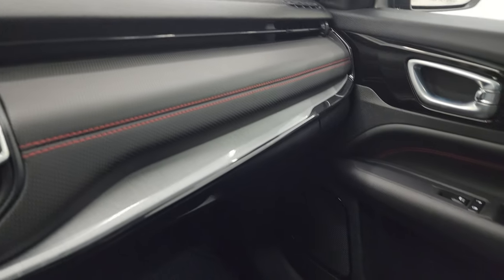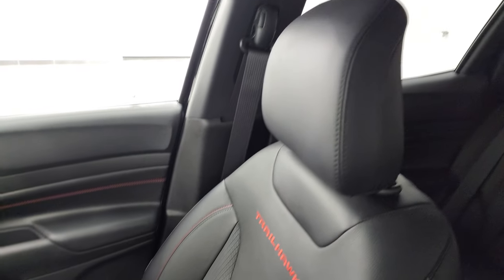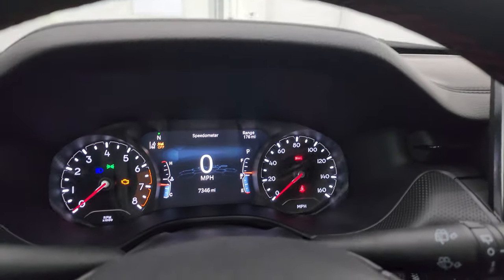The dash and passenger side fascia and seat are in excellent condition. This vehicle smells very clean inside and has never been smoked in. The headliner is absolutely perfect and you do get map lights up there. We'll start it up and take a look under the hood.